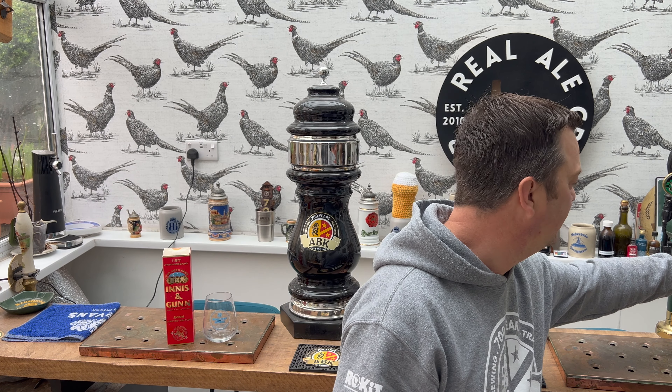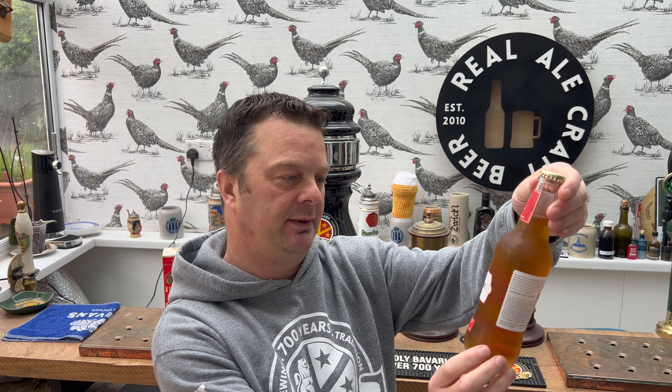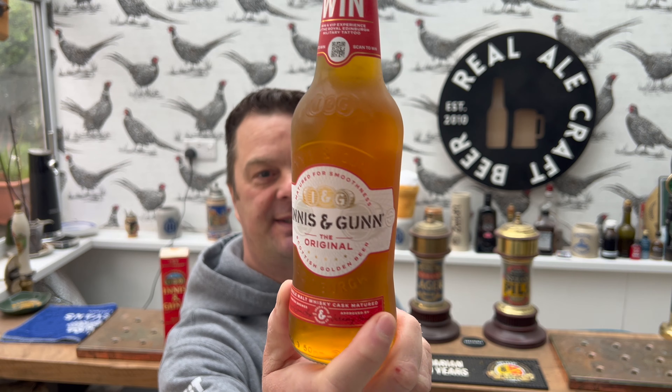It comes in at 6.6% ABV in a clear glass bottle. That's pretty good. So there's a look at it.